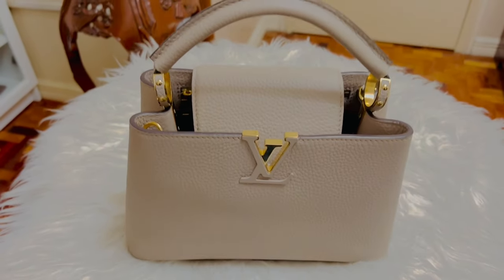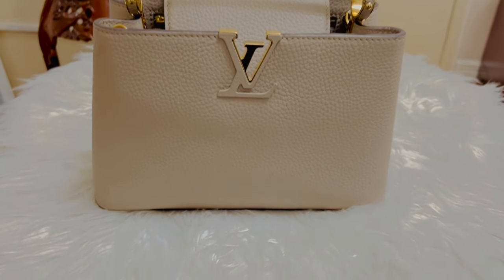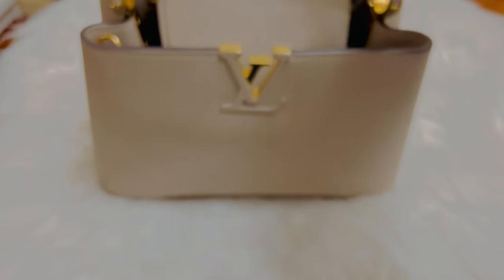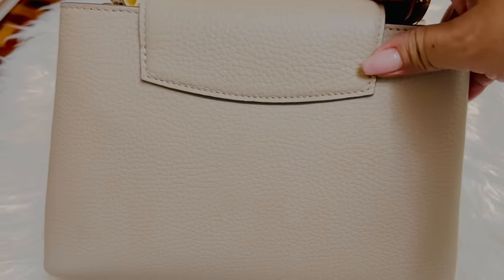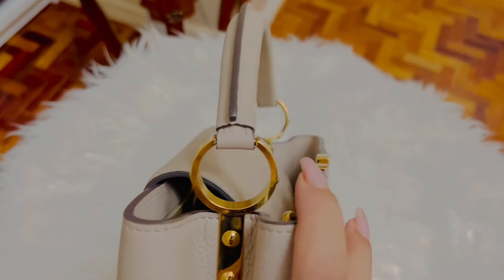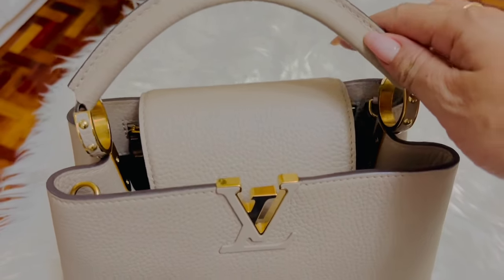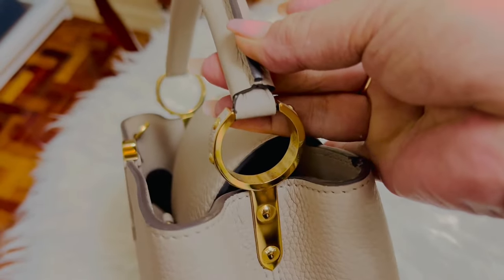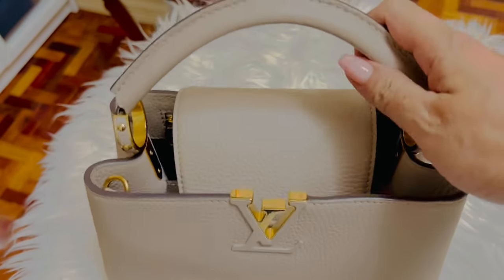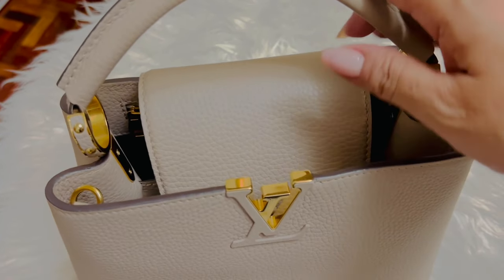Here she is, guys. As you can see, the leather is still beautiful — no dents, no creases, no scratches at all. It's still really in pristine condition. Even the gold hardware is shiny, no tarnishing, no major scratches. I don't even see any wear because I don't wear this often.